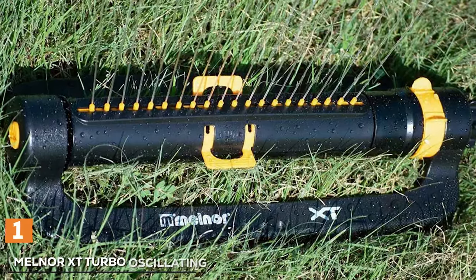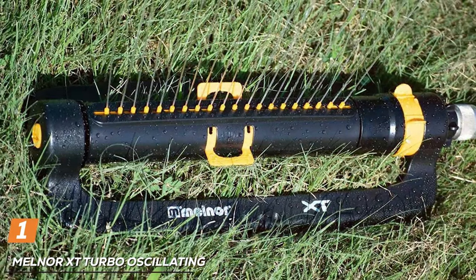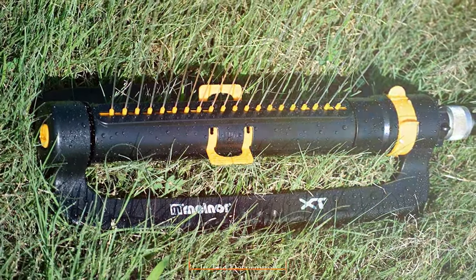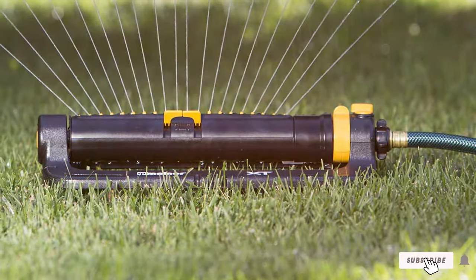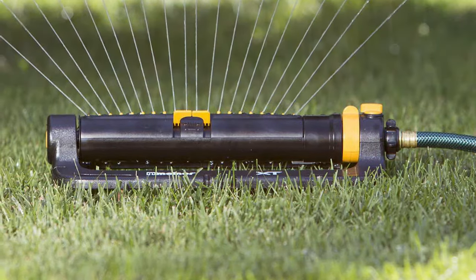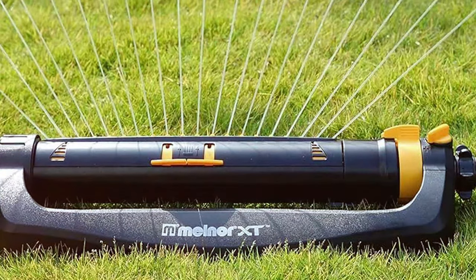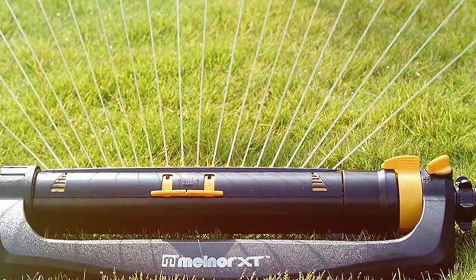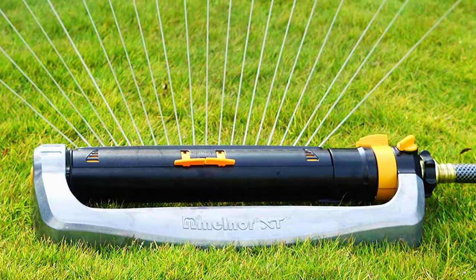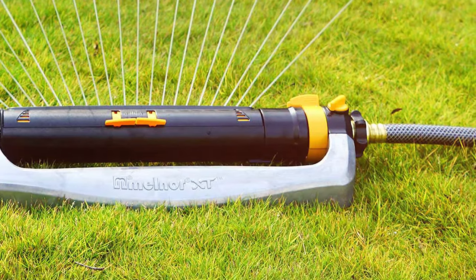At the first position of our list, we have the Melna XT Turbo Oscillating Sprinkler, a marvel of innovation and efficiency designed to keep your lawn lush and green with minimal effort. This sprinkler is a gardener's dream, bringing the magic of precision watering to your backyard. It is equipped with 20 precision rubber nozzles that deliver a powerful and even spray to cover areas up to 4,200 square feet. You can easily adjust the width and range of the spray to ensure every inch of your lawn receives the right amount of moisture, whether you have a small garden or a vast lawn.